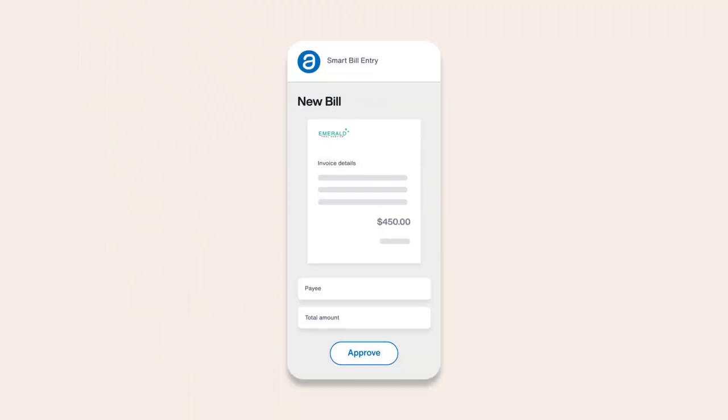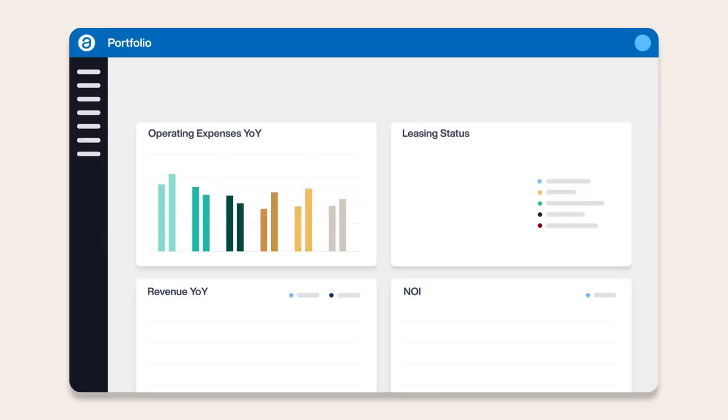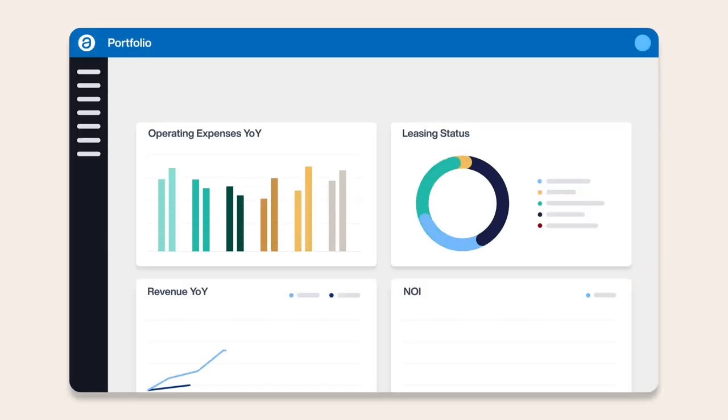Reduce the time spent on manual processes, automate your entire collection and bill entry processes, and get real-time reports so your accounting and management teams can focus on driving net operating income.